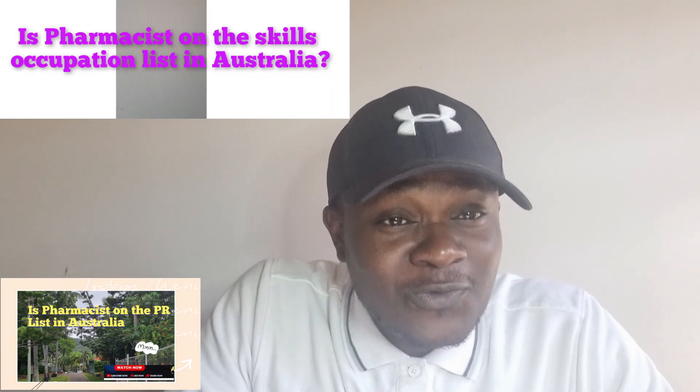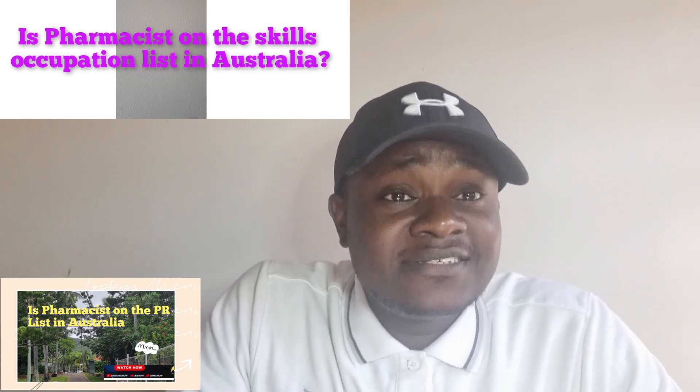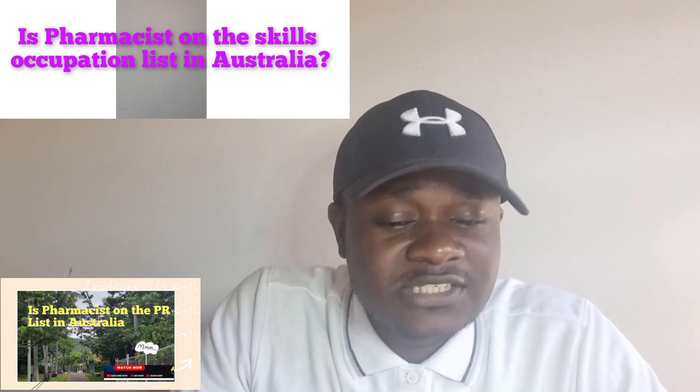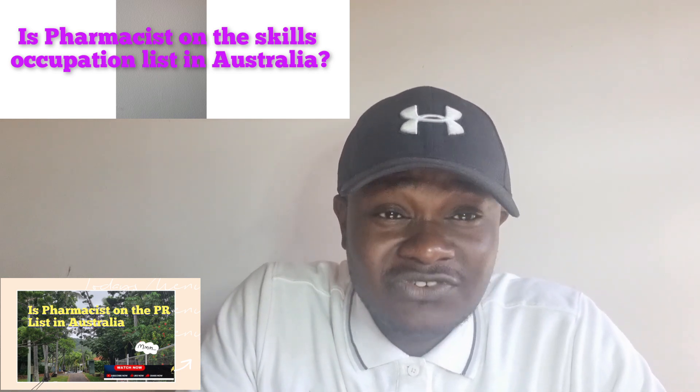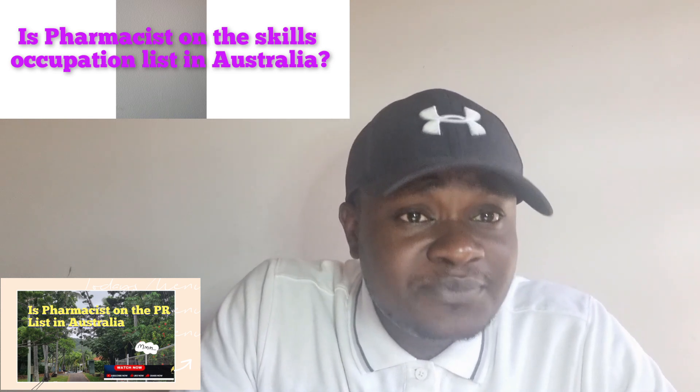Someone has asked: is pharmacy in the skilled occupation list? The answer is yes. Pharmacy is in the skilled occupation list in Australia. If you go to the description section of this video, you will see a link that will direct you to the Australian Immigration website giving you information about the pharmacy profession.